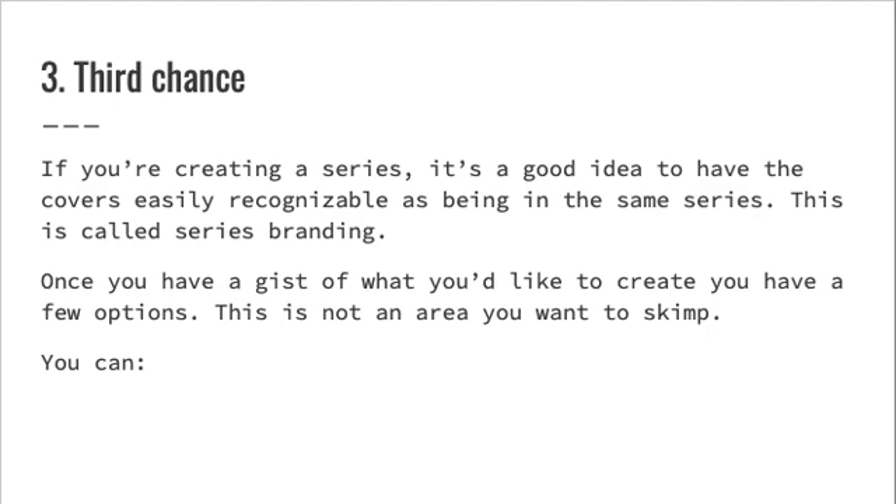Number three: third chance. If you're creating a series, it's a good idea to have the covers easily recognizable as being in the same series — this is called series branding. Once you have a gist of what you'd like to create, you have a few options. This is not an area you want to skimp.